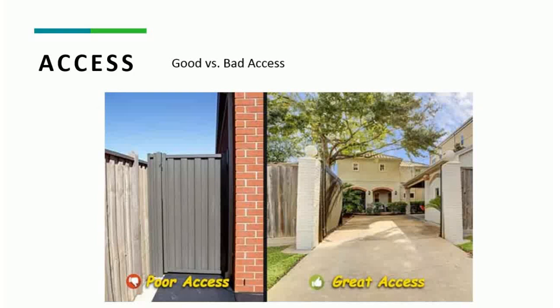The next factor is access, which is obviously tied in with the location on your property. If you can get rear access, that is going to help you a great deal. You can see on the right, there's easy, large access to that tree. And on the left, you can see there's very small or poor access — everything has to be carried by hand.